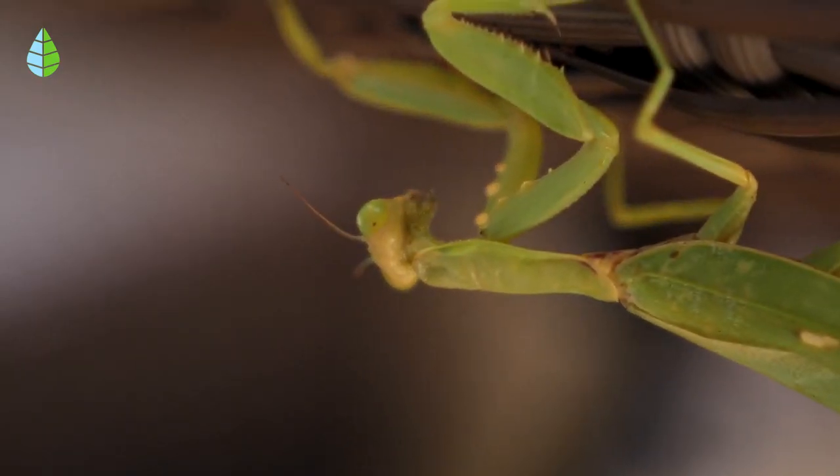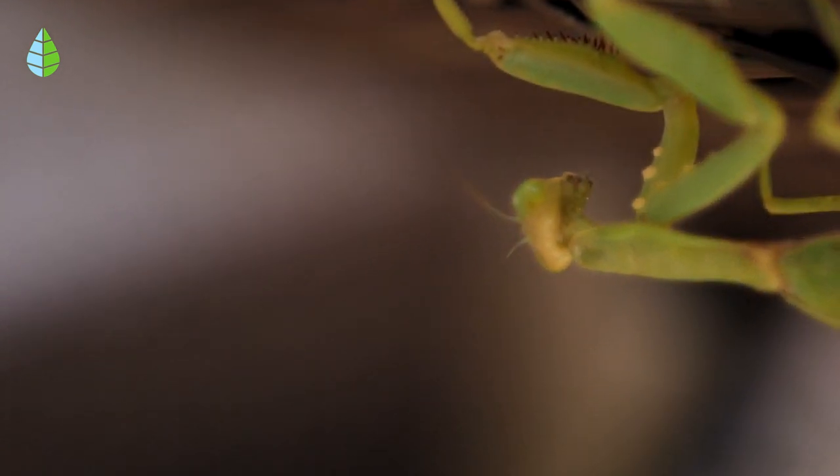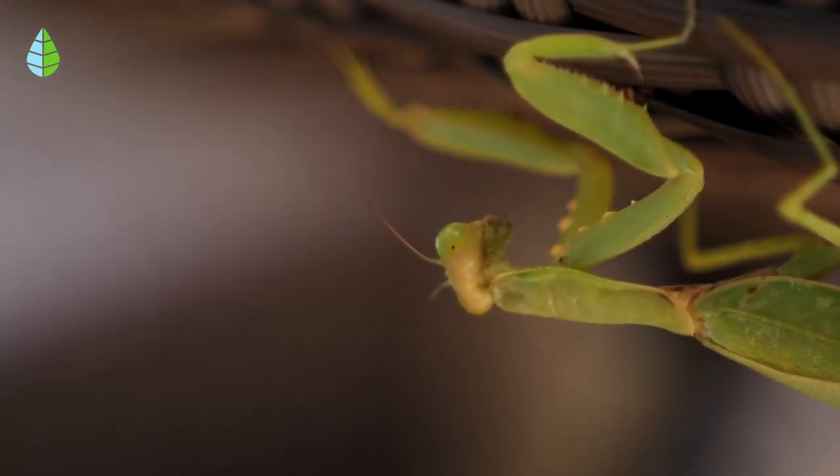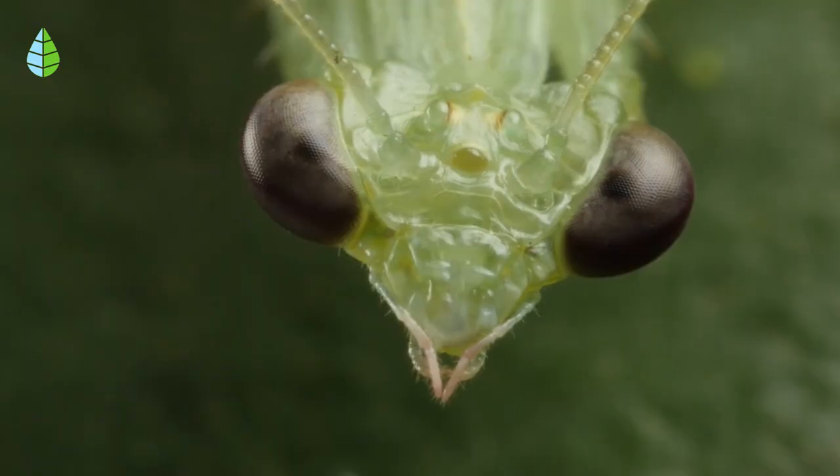Other common questions are whether mantises sting and what their bite looks like. In fact, they cannot sting because they do not have spines or anything like that. And if they do bite, their jaws are so small that we would hardly notice it.